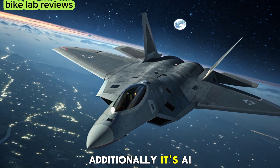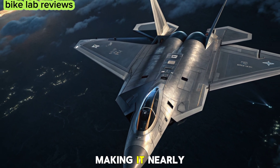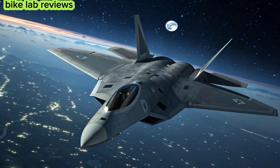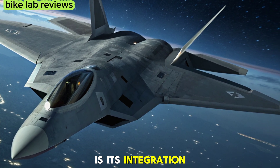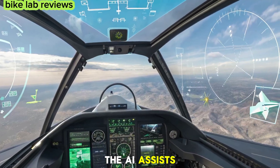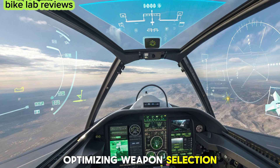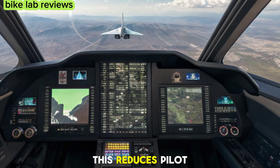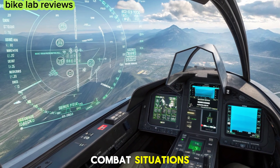Additionally, its AI-driven camouflage adapts to different environments, making it nearly undetectable. One of the biggest upgrades in the 2026 model is its integration of artificial intelligence. The AI assists pilots by predicting enemy movements, optimizing weapon selection, and even controlling unmanned drone wingmen.